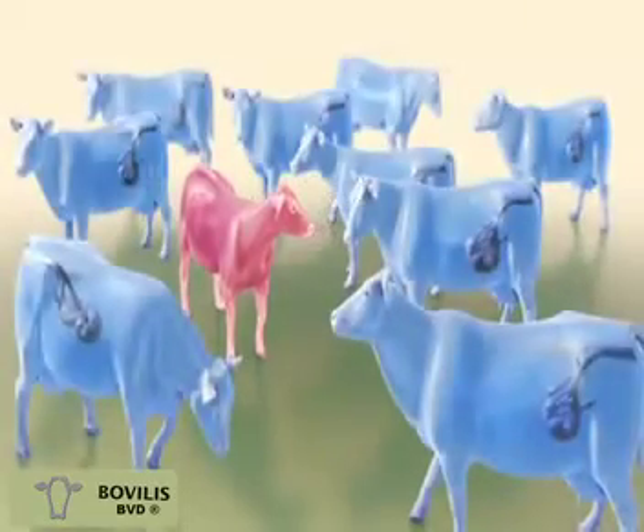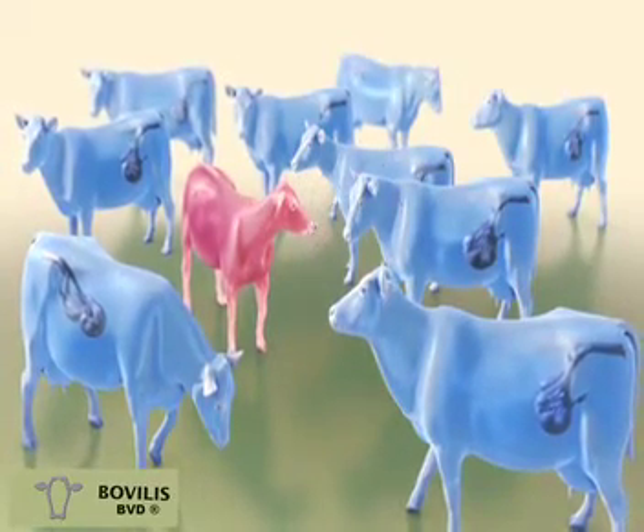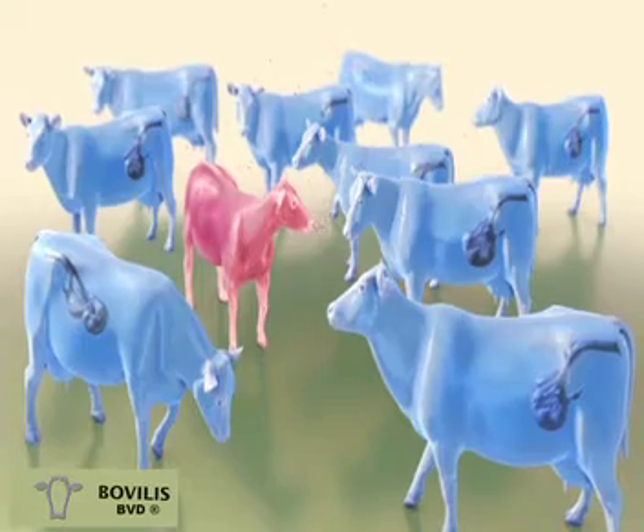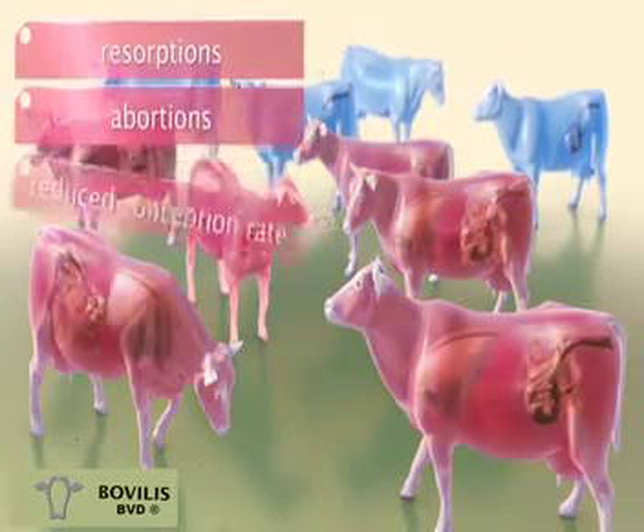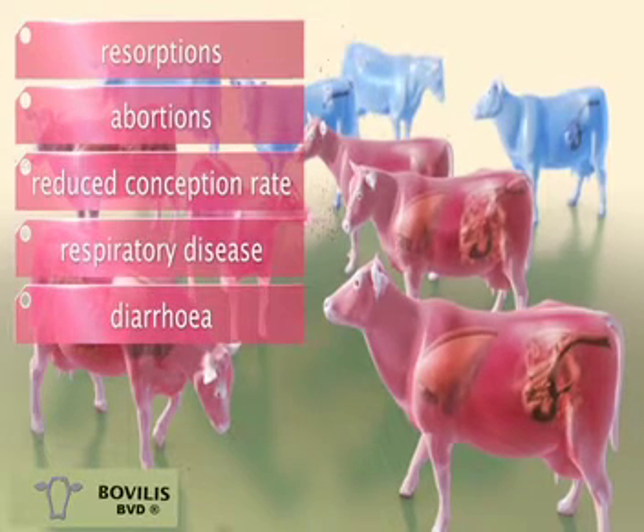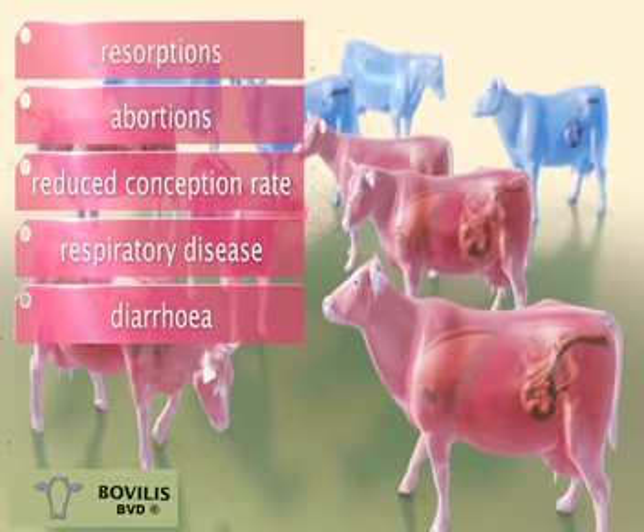Through contact with a PI, considerably more animals from the herd are exposed to BVD virus and become infected. Also, due to the increased permanent presence of the BVD virus in the herd, many more pregnant cows are now exposed to it.